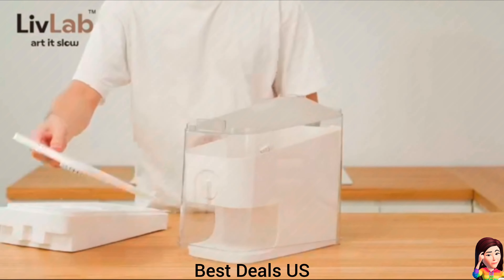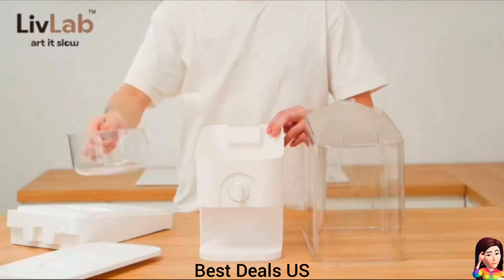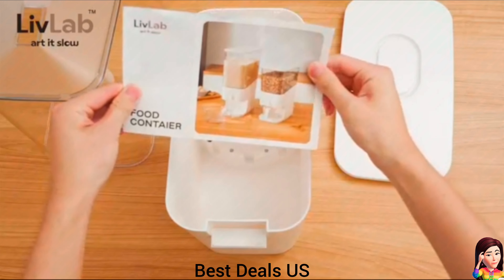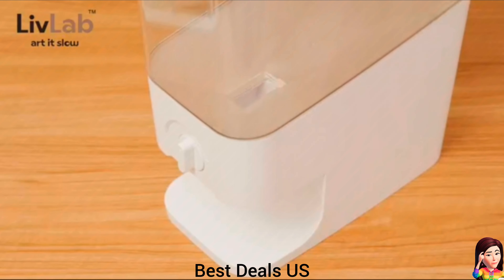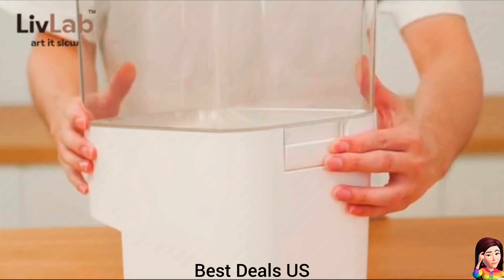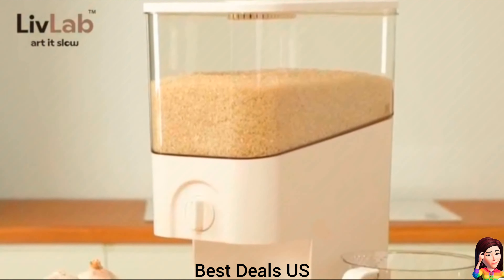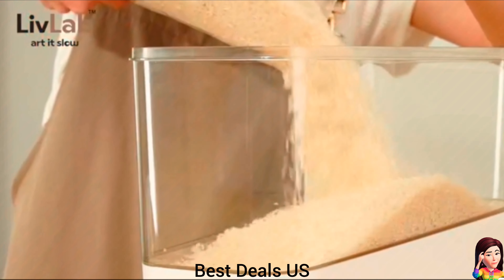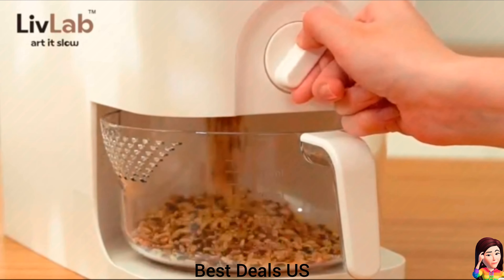14. Rice dispenser. The unique rotary button design simplifies rice access — no need to fully open the lid. A gentle rotation is all it takes to effortlessly retrieve rice. This design not only saves time but also reduces the risk of rice spillage, ensuring a tidy kitchen. Exterior and interior design prioritize easy cleaning and maintenance. Product link is given in the fourteenth link.